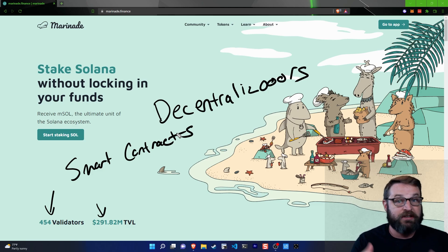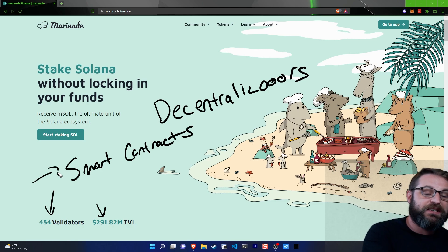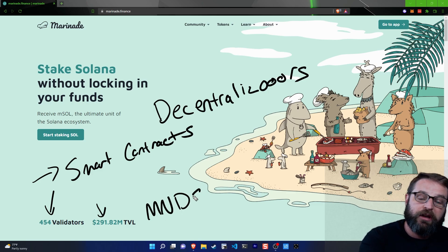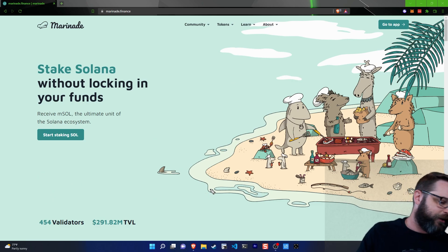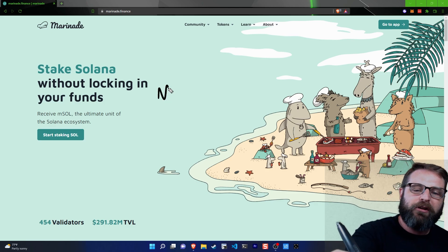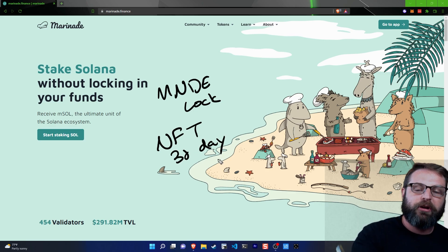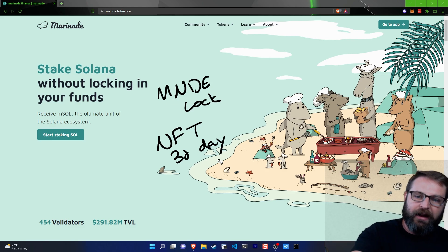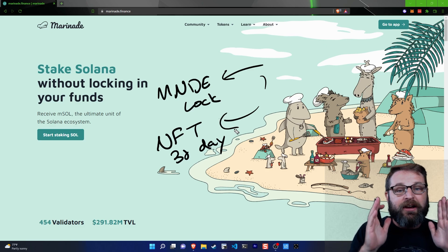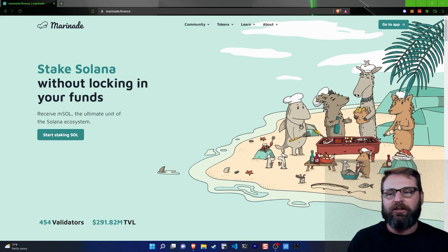Beyond that, people who want to actually play a part in how this liquid staking ecosystem and the Marinade Finance protocol works, they can use the Marinade token to make that happen. The way it works is you take your Marinade token and you lock it inside of an NFT. There is a 30-day lock period. It actually mints an NFT for you on the fly and keeps track of how much Marinade is locked inside. There is a one-to-one ratio — the more Marinade you lock, the more voting power you get.